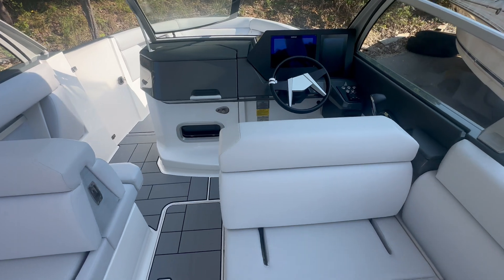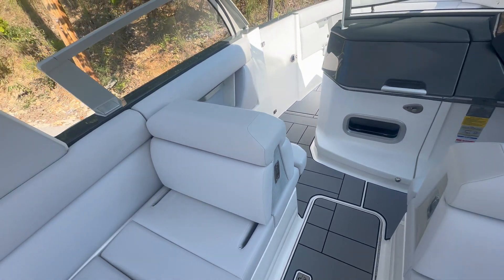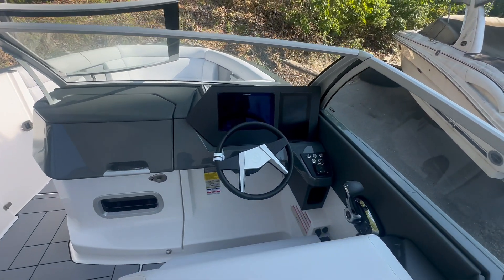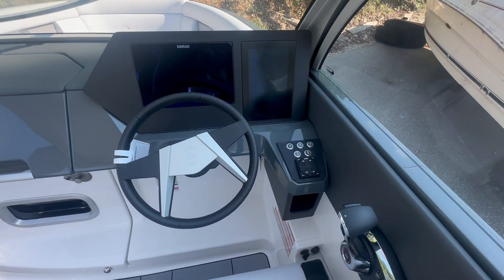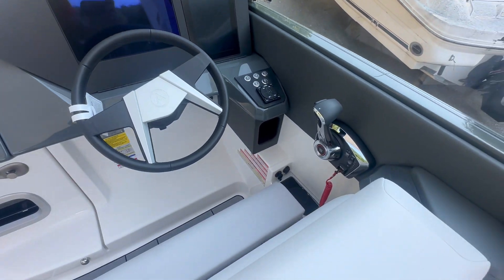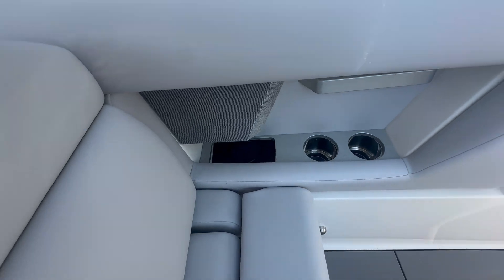Multi-positioning helm seats — the driver's seat will go back and forth, so will the passenger. Beautiful helm station there with the CEMRAD screen. Phone charger down there by the captain, and the co-captain has their own charger as well.